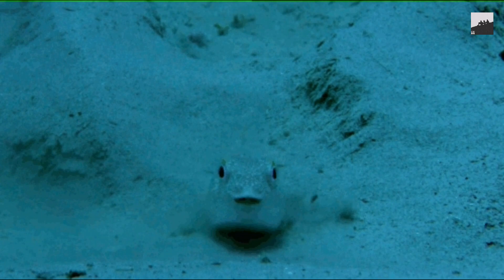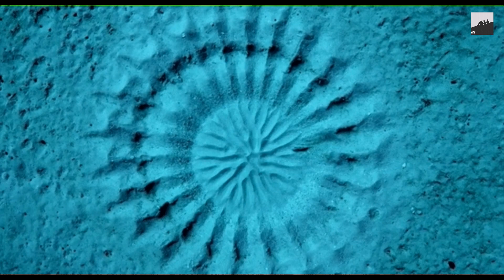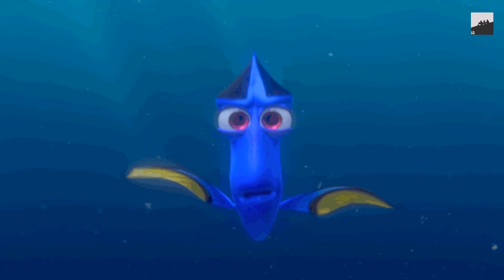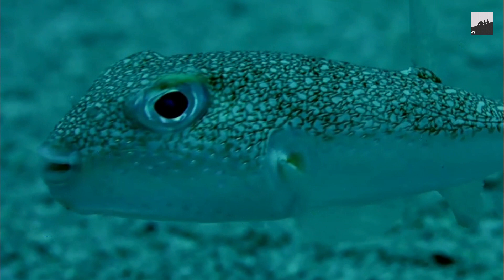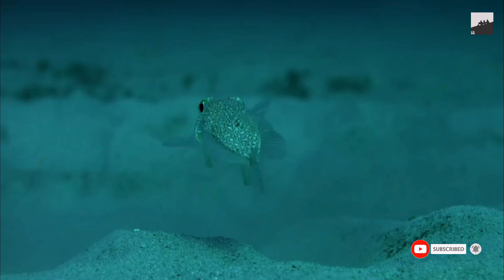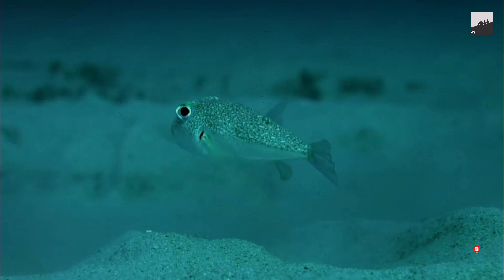In certain tracts of ocean, divers know to look for underwater crop circles — ornate, symmetrical patterns temporarily carved into the sandy seafloor. First discovered in Japan in 1995 near Amami-Oshima Island, these 6.5-foot-wide, or 2-meter-wide, circular structures puzzled researchers for about 20 years. No one could explain these phenomena or knew how the so-called mystery circles were constructed or what was creating them — until now.